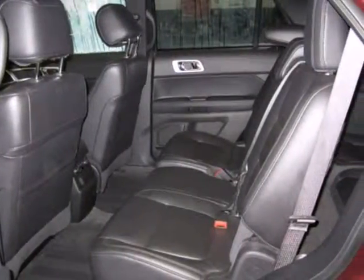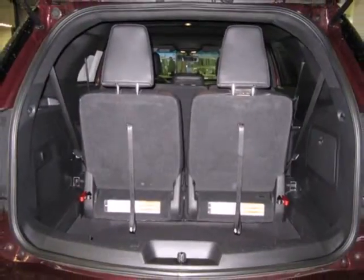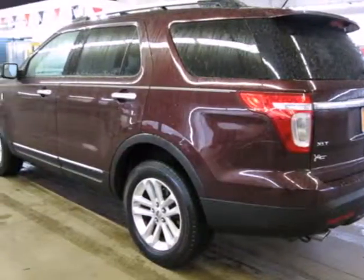Critics hail the Explorer as best in class with more room, more space, more style, and more technology than ever before. You've got to drive it to believe it.